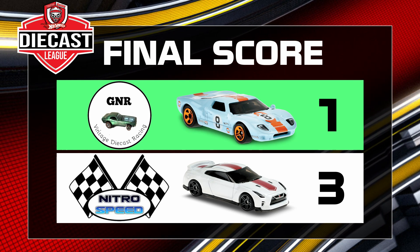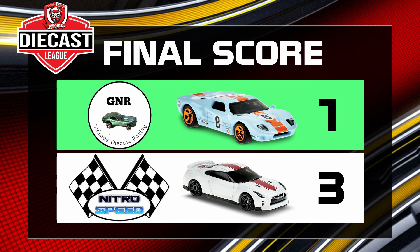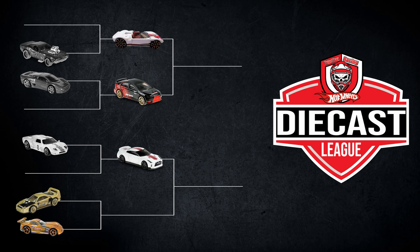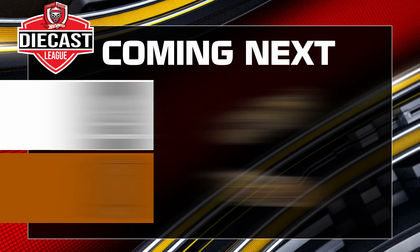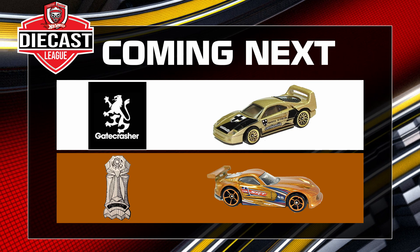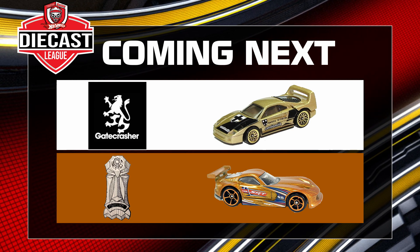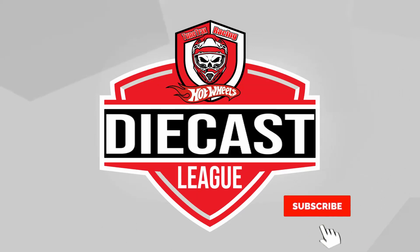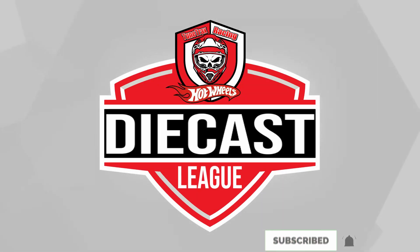So the final score: Nitro Speed 3, GNR Adventures Diecast Racing 1. Congratulations to Nitro Speed in a 2017 Nissan GTR as he moves on to round 2, where he will join the Ford GTX 1 in a 2008 Lancer Revolution. Coming up next match will be the defending champion Team Mog Mog and his SRT Viper GTSR going up against Gatecrasher in a legendary Ferrari F40. We are all wondering how that Ferrari is going to handle these curves as the GT40 had serious trouble with them. So tune in next match. Make sure you hit like, subscribe, and hit notifications so you do not miss the next episode.